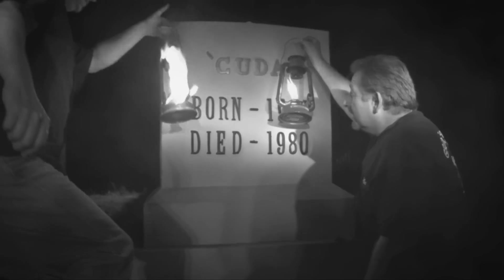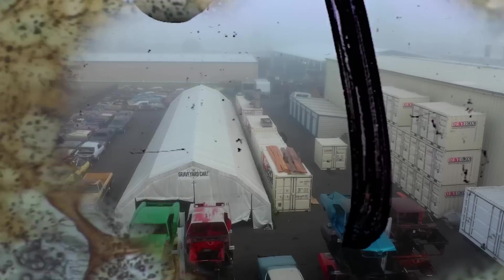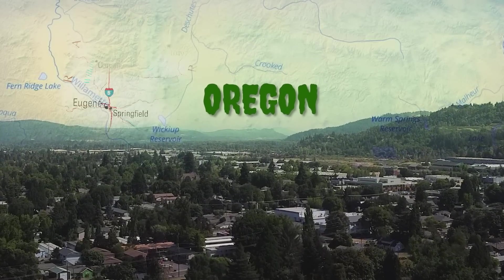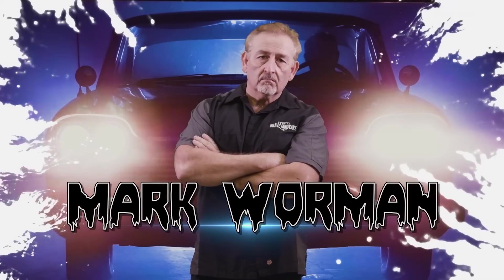A true legend never dies, and a good story won't stay buried for long. The Phantom Cuda is back. They're coming to get you, Barbara. In Springfield, Oregon, dead Mopar muscle cars are coming back to life. Restored by Mopar master Mark Warman.